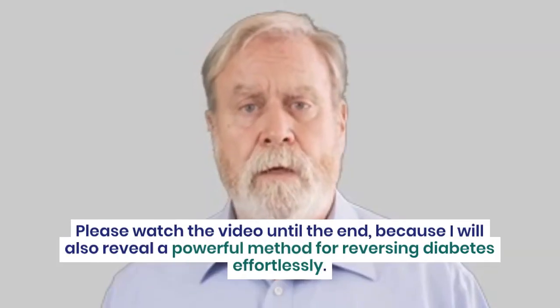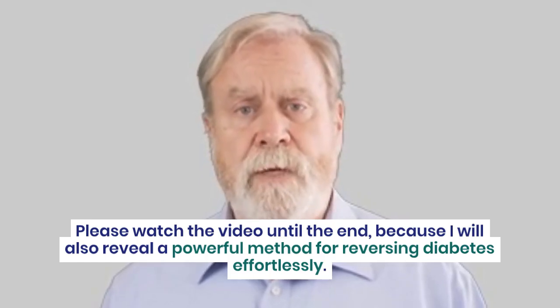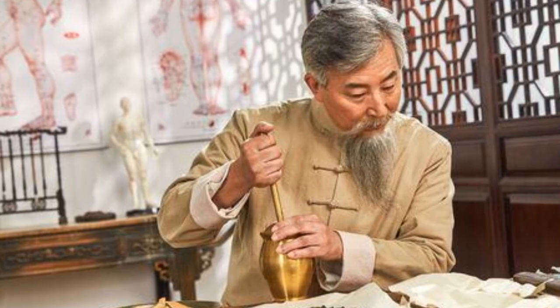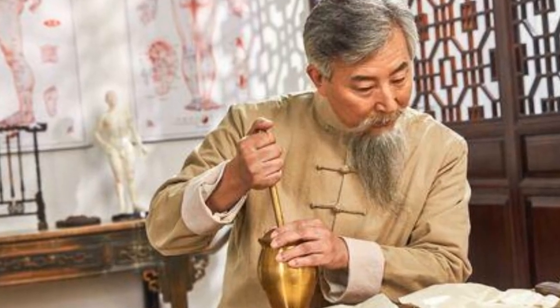Please watch the video until the end, because I will also reveal a powerful method for reversing diabetes effortlessly. This method has been used by Mandarin people for many years to prevent this so-called silent killer.